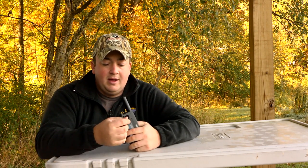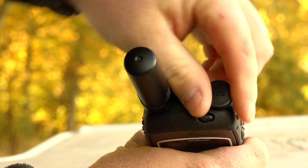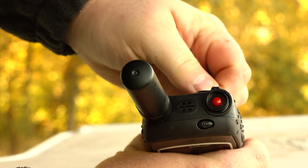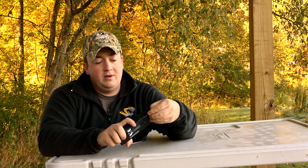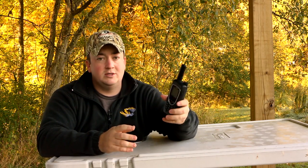One thing I would recommend is getting an extra battery before you head out on your trip. Now if things really head south for you, the Iridium 9575 has an SOS button. You can subscribe to Global Rescue — I think it's about $120 a week — and if you need to be rescued, you just hit that red button and help will be on its way.